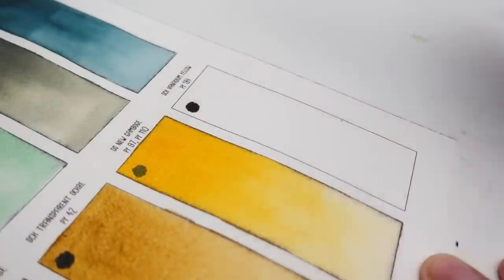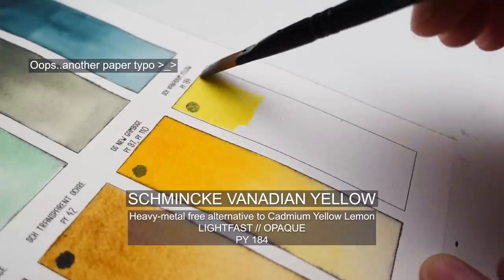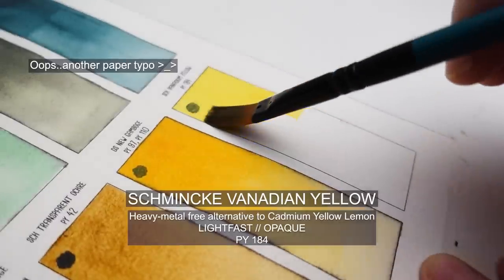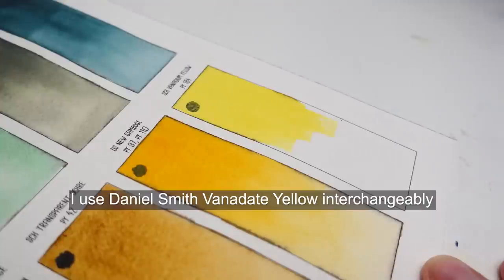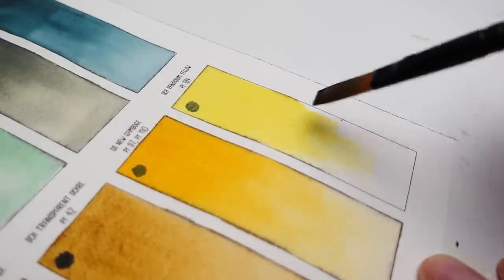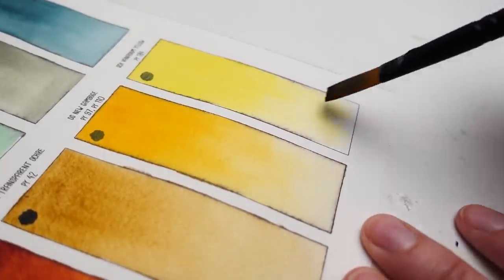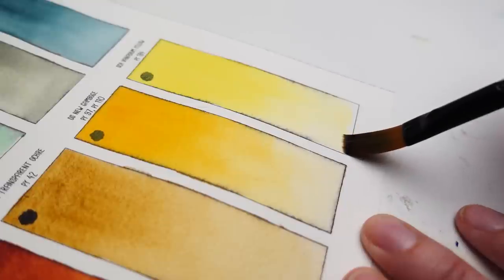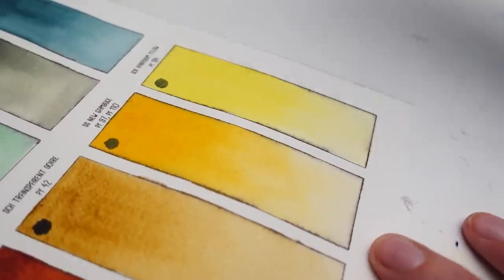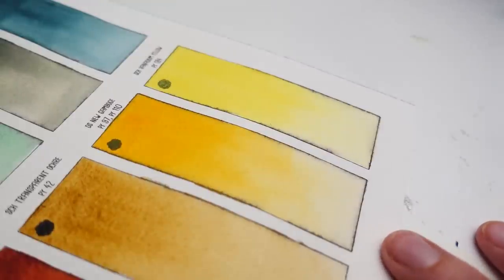For my cooler yellow I'm sticking with Vanadium Yellow. Even though I like to glaze, it offers really high tinting strength so I only need a tiny bit of this in my mixes and it lasts a really long time. When it's diluted it's a very soft, gentle yellow. A little bit of this mixed with my Helio Turquoise gives me a super intense, almost neon green, but I can also add some black to it and make it more of an earthy green, so it's still a very versatile yellow.